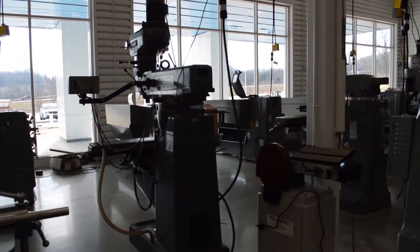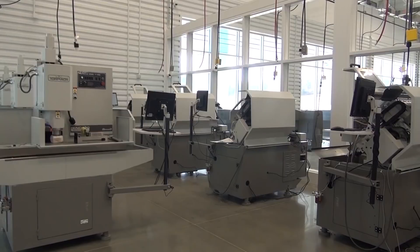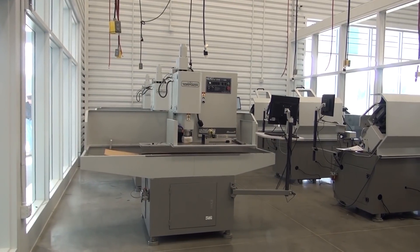What are some new features to this facility? We've added new machinery in all of the shops. In the machine shop, we've added six new CNC machines, and instead of six lathes, we now have ten. There are also brand new laser cutters and plasma cutters.